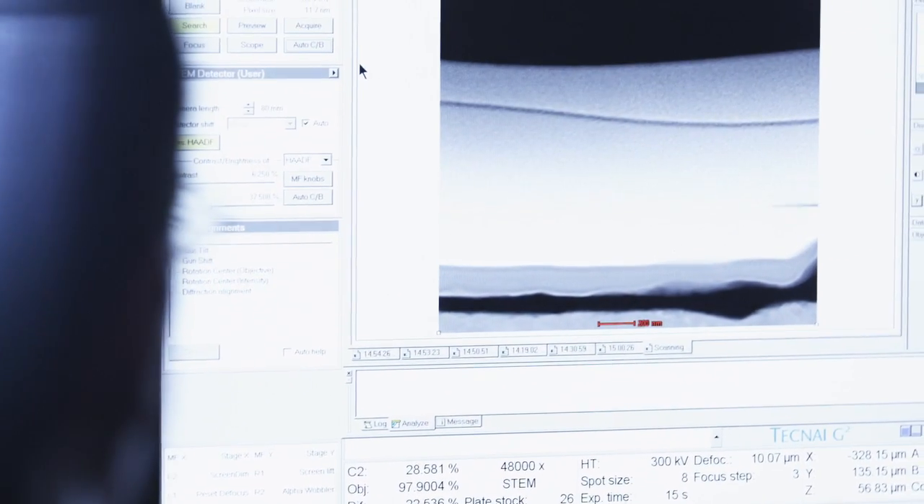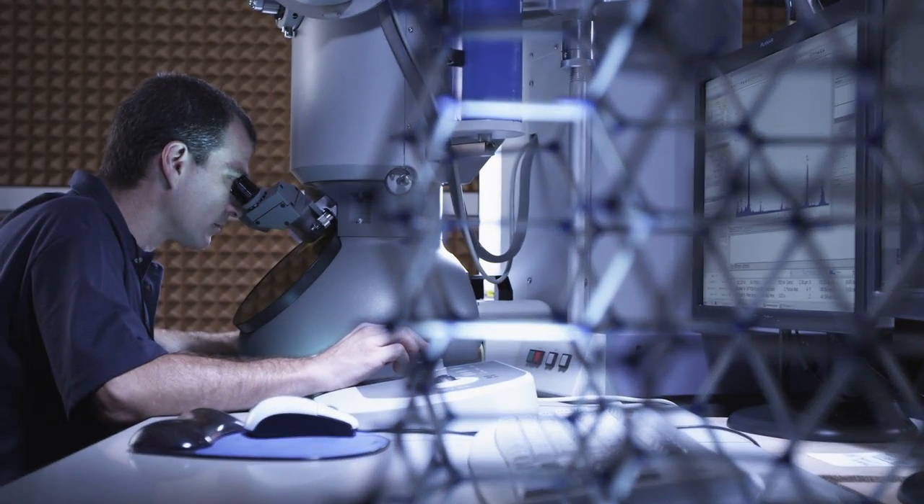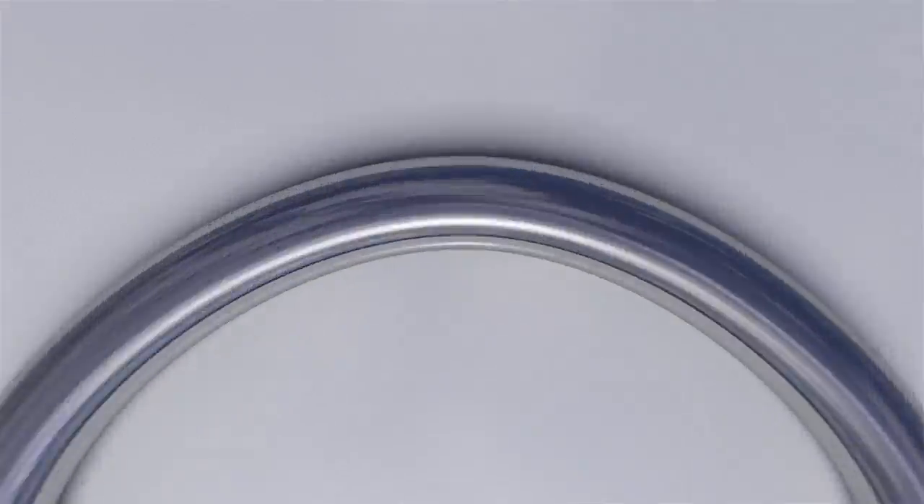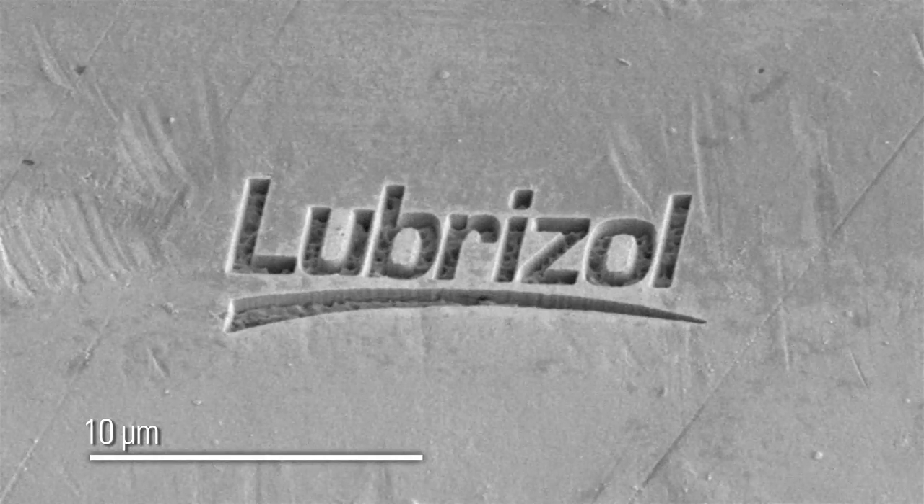For somebody who's invested 20 or 30 years of their life into trying to understand how these layers form on metal parts in an engine, a lot of this information is a revelation. It's a mixture of joy and a mixture of wonder at seeing something that not only you've never seen before, but perhaps that no one else on earth has ever seen before. It puts you in a position of knowing that things you thought might not be possible 20 years ago are now possible and can be directly visualized in a way you never would have imagined.